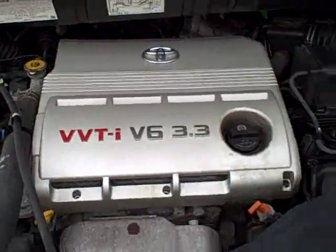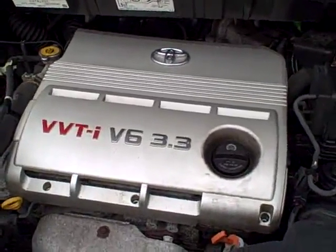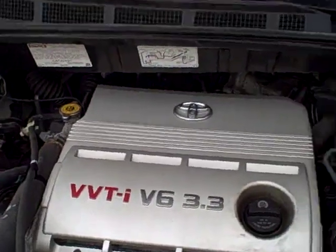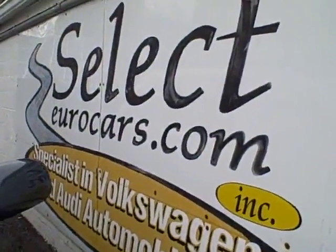We have extended service contracts available that can help insure this Toyota for many more miles. We have a program that's five-year, 100,000 miles, covering most major components — might add 35 to 40 dollars to a monthly payment for most people financing with excellent credit.